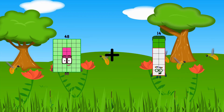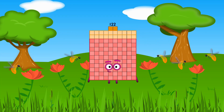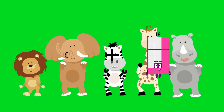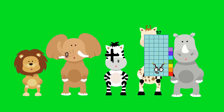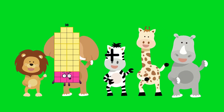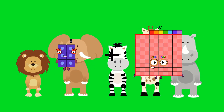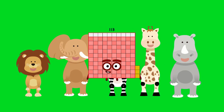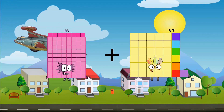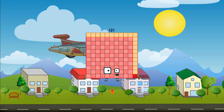Forty-eight plus seventy-four equals one hundred twenty-two. Zero plus fifty-seven equals fifty-seven. Fifty-seven plus seven equals one hundred thirteen. Eighty-eight plus thirty-three equals one hundred twenty-one.